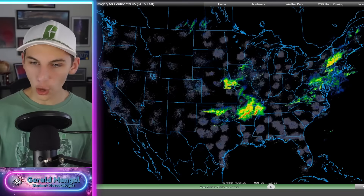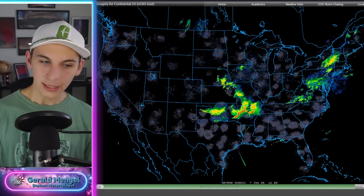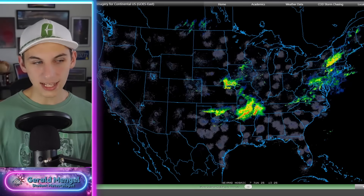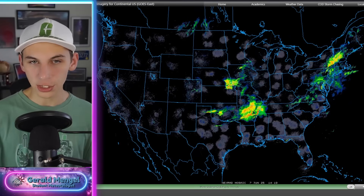Let's switch over and take a look at some upper level model data for today and tomorrow to give you an idea of why this is happening and how long it's going to last, then we'll get into the SPC outlooks. Starting with the upper level map — and again, guess what it's going to show you — that ring of fire I just told you about.